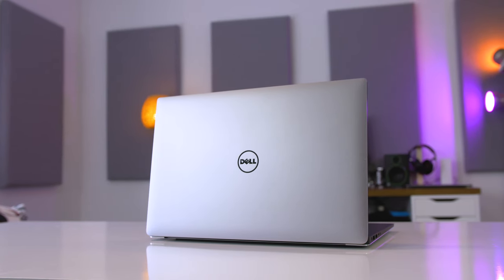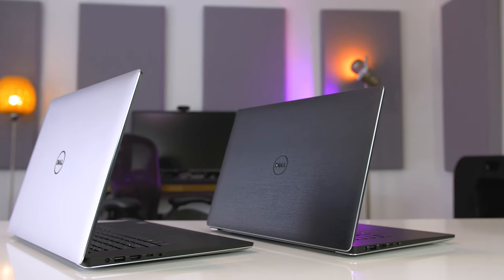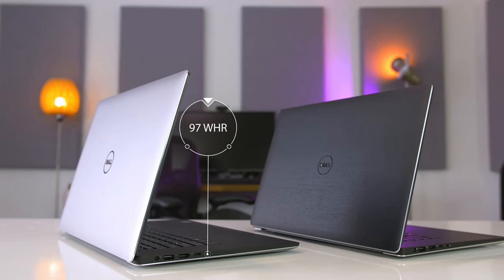And last, battery life. This has a 4K display, a quad-core CPU, and a beefy GPU, so the battery size had to be increased to 97 watt-hours. With that, I was able to use this laptop for around 7.5 hours before needing a charge.